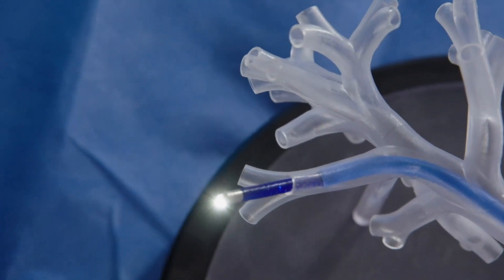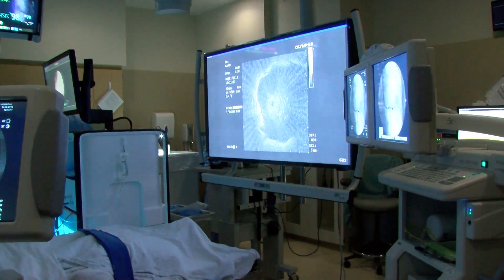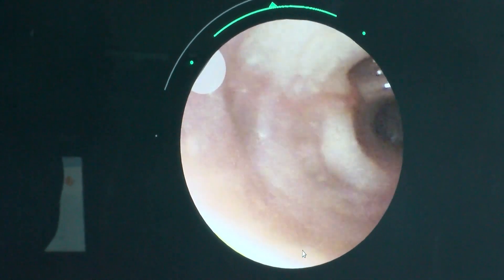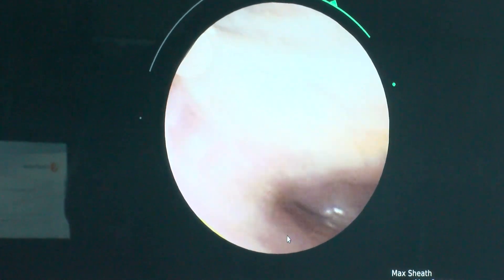The optics now are amazing, and the ability to have them displayed on a high-resolution monitor means we are seeing things we've never seen before. The vision is excellent. I'm sure 10 years from now, this is going to be standard, and everybody's going to have robotic bronchoscopy.